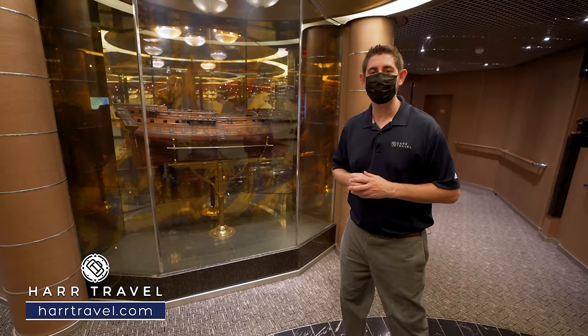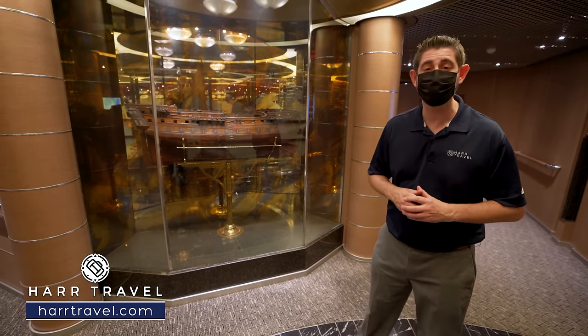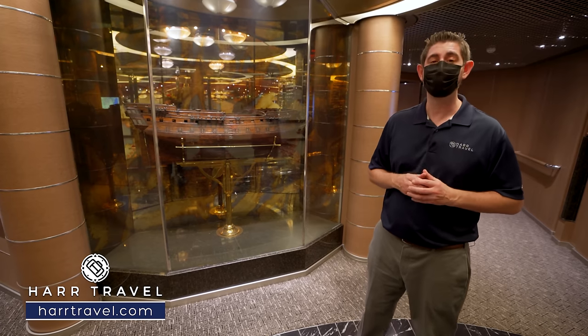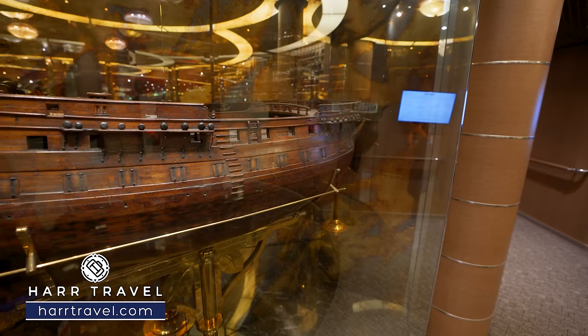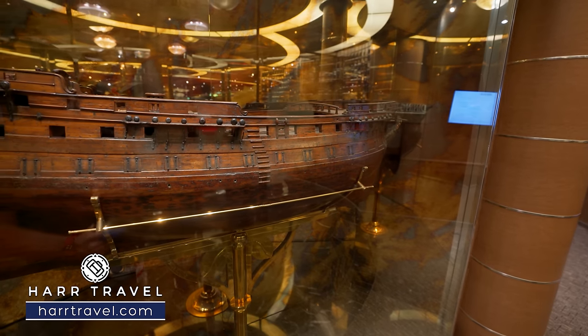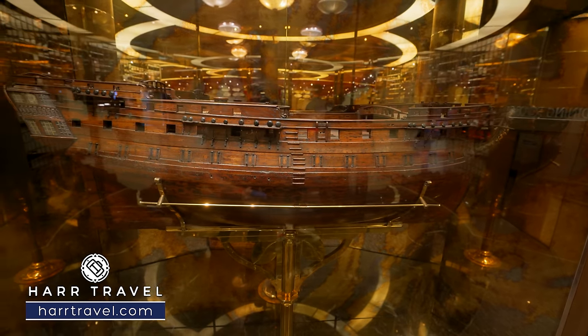As you wander around the New Amsterdam, I highly recommend keeping your eye out for incredible pieces of art. Holland America has been around for over 150 years and this is the fourth ship with the New Amsterdam name. When you're wandering around, make sure you check out the different art pieces because the entire ship is a bit of a museum as well.